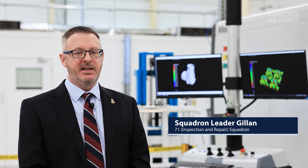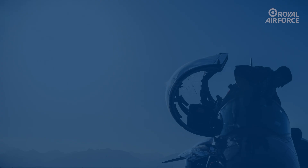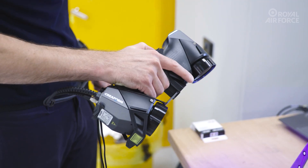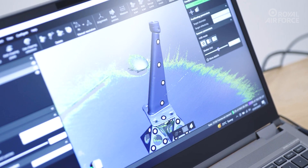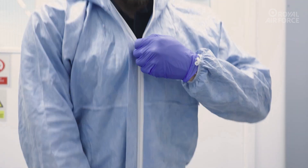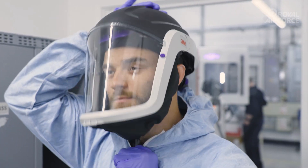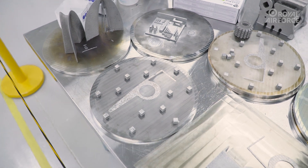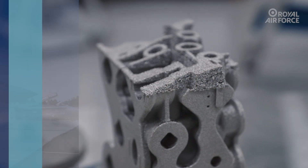Come behind the scenes of the Royal Air Force's Advanced Manufacturing Centre in this 60-second update from 71 Inspection and Repair Squadron. Equipped with world-class 3D printing and scanning equipment, engineers from 71 Squadron can design and produce precision aerospace parts with incredible accuracy. While mainly used to repair damage to fixed-wing aircraft and provide specialist inspection capabilities, the advanced technology is optimising how the squadron delivers rapid aircraft repairs.